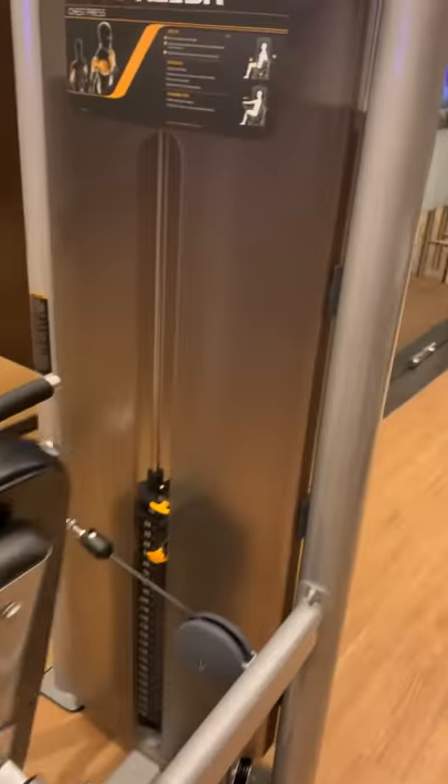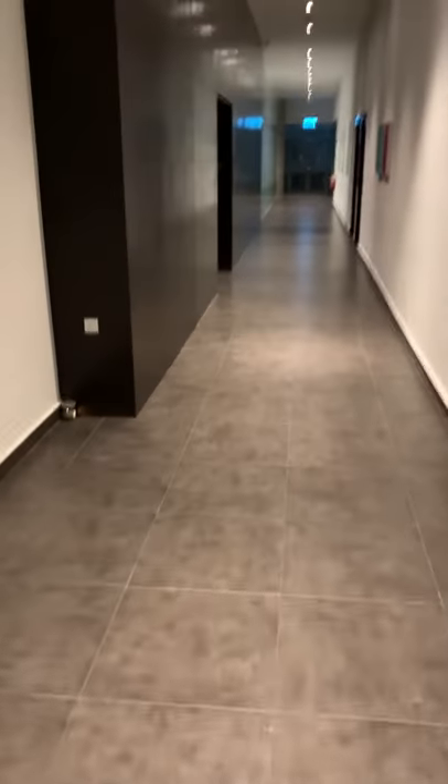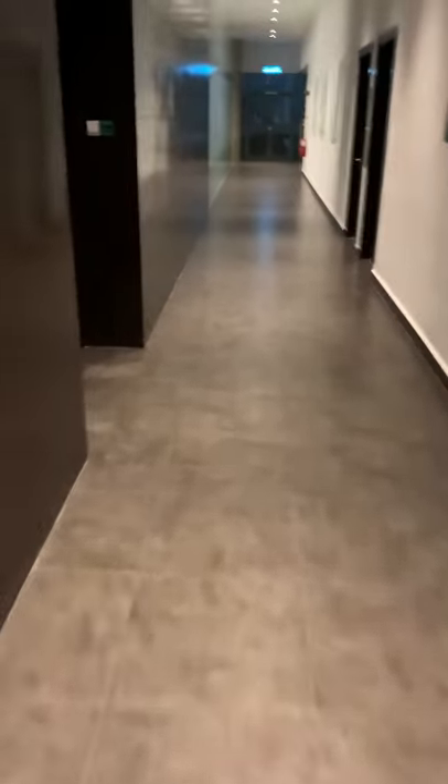These look like new machines, so that's fantastic. Hit that little button and then you go through a nice little hallway. What we're going to see now will be the sauna and the steam room.